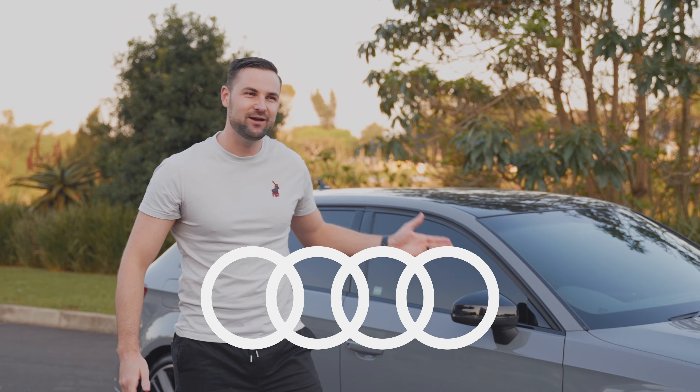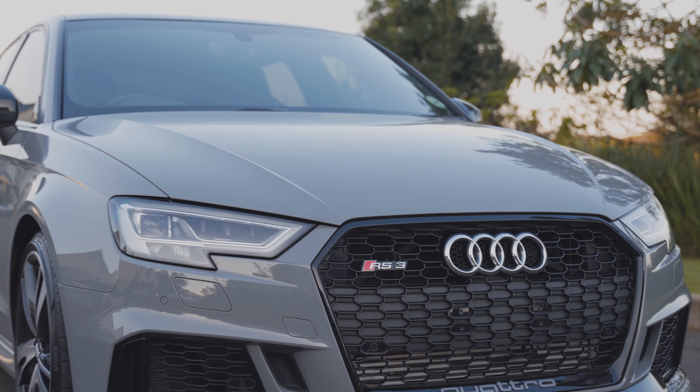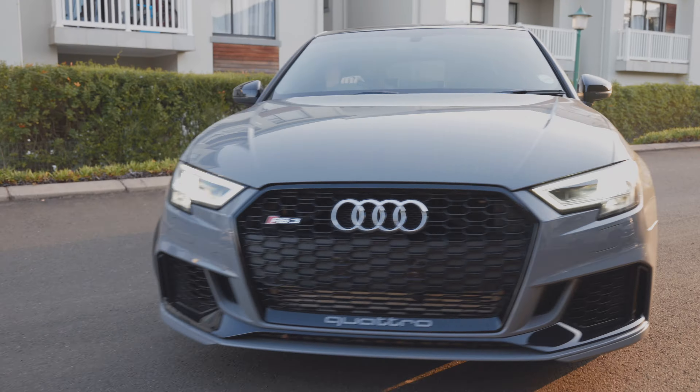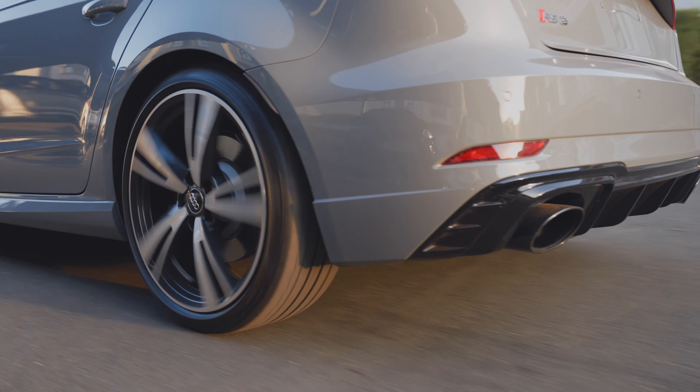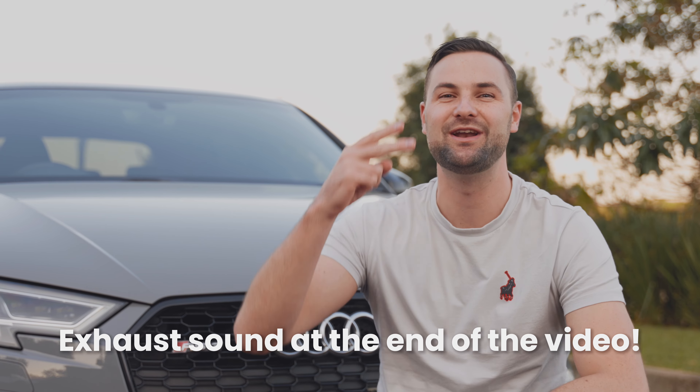Would you rather have two Polo GTIs or this monster, the Audi RS3? Well, with the cost of this monthly, you could have two Polo GTIs.